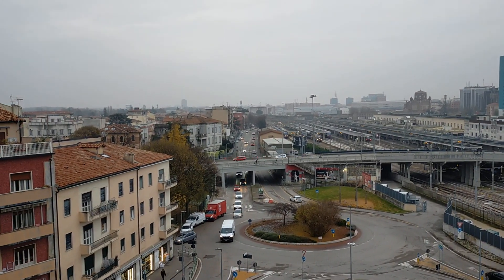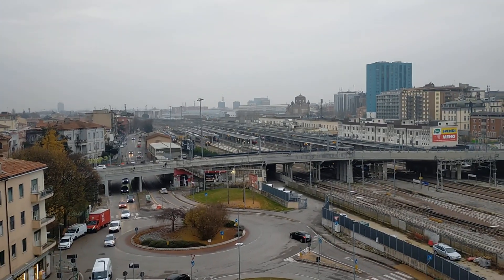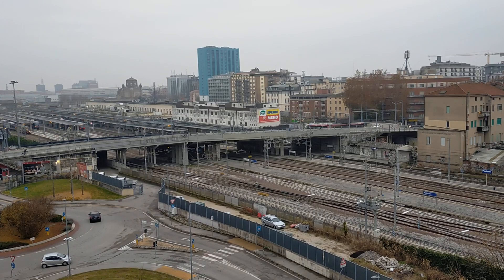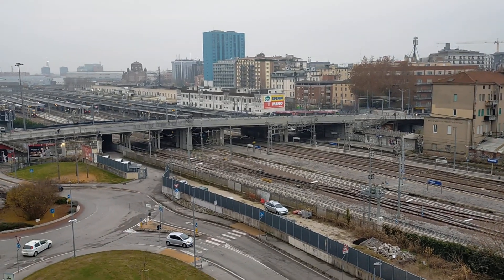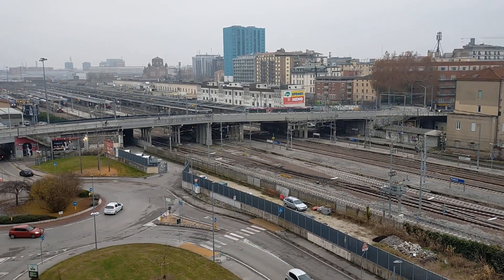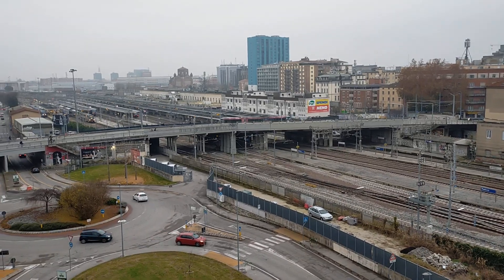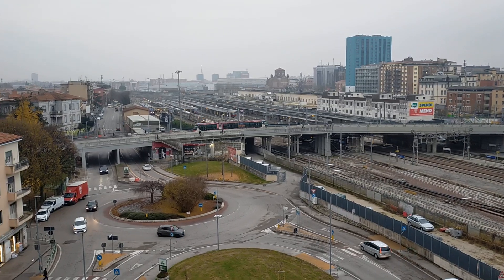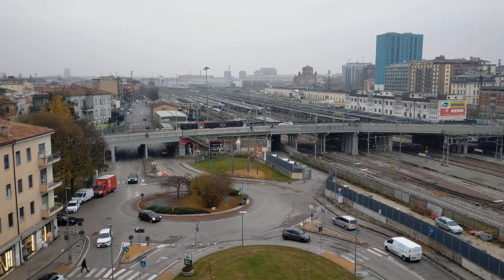I'm up here on the top floor of this multi-story car park. Here you can see the Translore tram crossing the cavalcavia Borgomagno flyover — it runs on rubber tires.